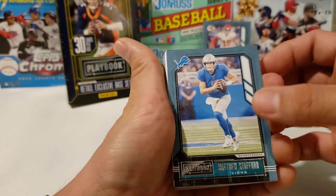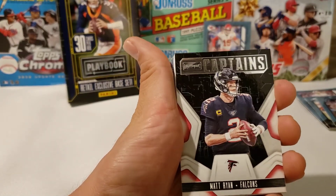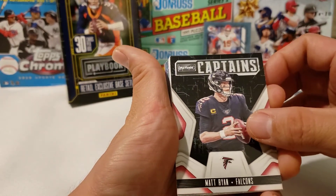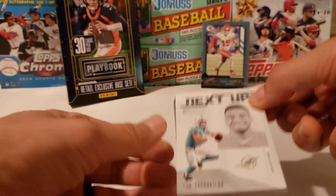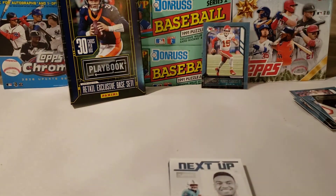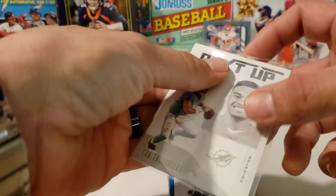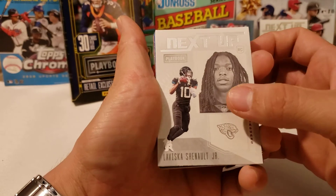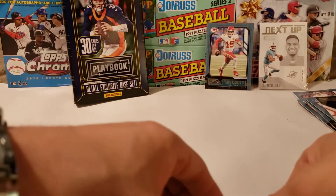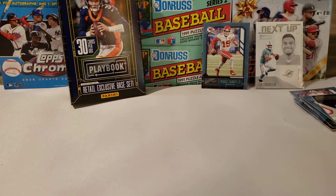We got a Matthew Stafford, and — I don't know, is this the purple? That can't be the purple parallels, right? Matt Ryan Captains. Oh, and we got a Tua — awesome! So we are going to sleeve up that one. Then we got a Laviska Shenault Jr. — I think that dude's supposed to be good too. If you guys know about these cards, please comment below, let me know who's who.